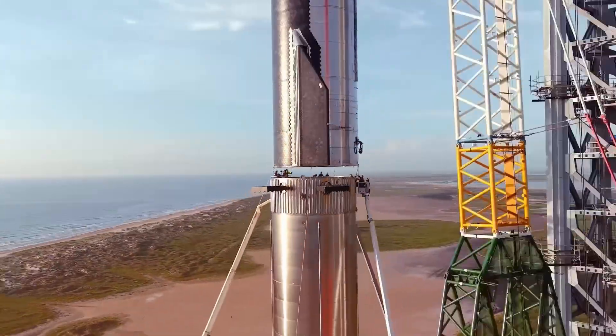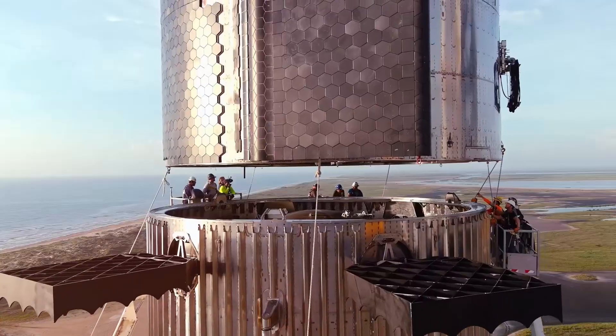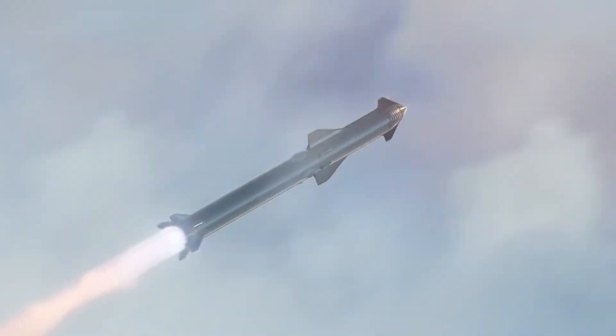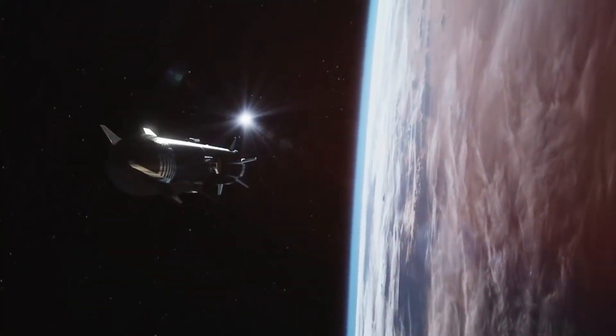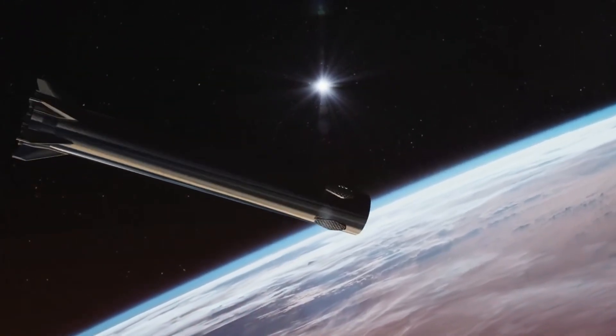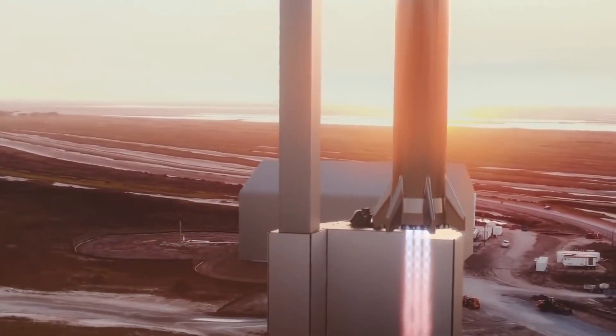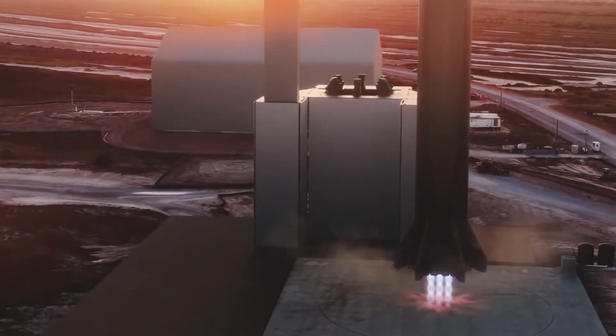The rollout of Ship 31 marked a historic moment — the final Block 1 Starship to ever fly. This vehicle features fascinating modifications, including strategic heat shield tile removal. This isn't a compromise but rather a calculated decision looking toward the future of Starship recovery operations. The missing tiles create clean zones where future tower arms can safely catch the vehicle without risking damage to the thermal protection system.